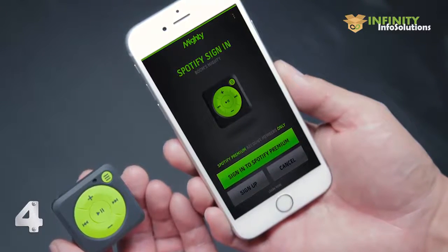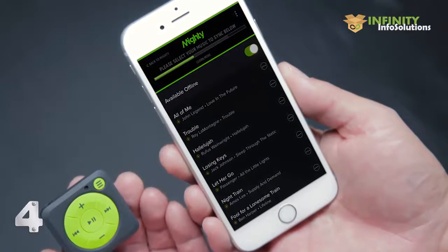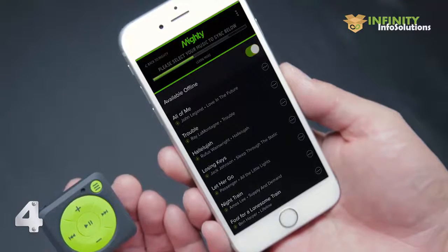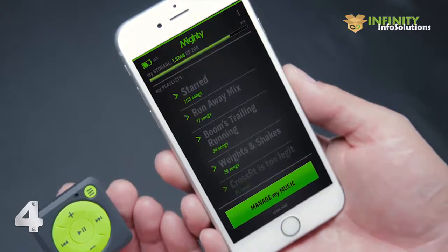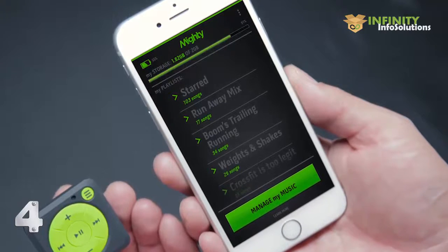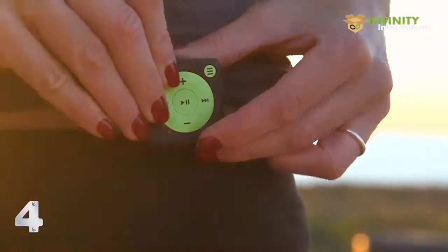After logging in, you can sync all your playlists onto the Mighty device in the same way that you would sync playlists for offline play on your phone. You'll see all your current playlists as well as how much memory you're using. After a quick sync, your music is on your Mighty and you're ready to go. No more phone required at this point. We honestly think a screen is unnecessary.